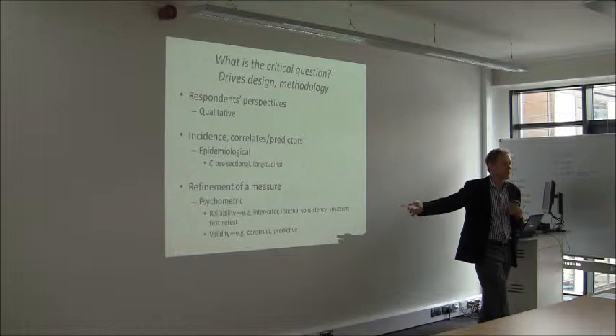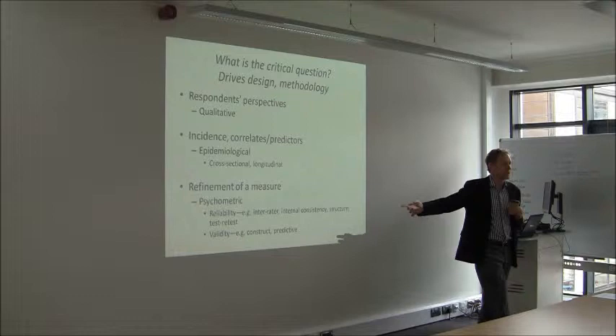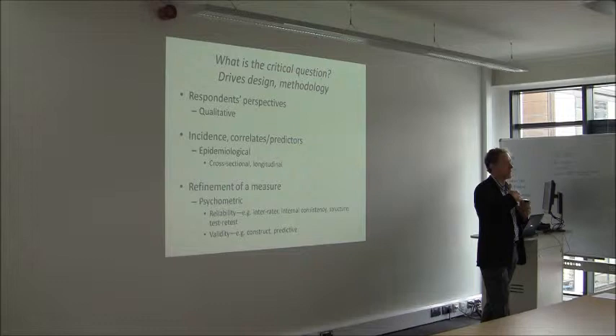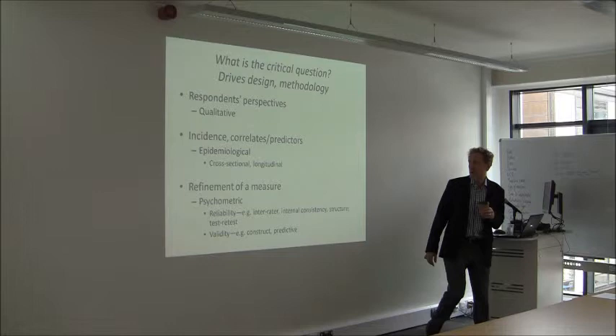Reliability constrains validity — validity meaning how accurate your measure is. If your reliability is not high enough, it is not impossible to get a valid measure. Validity can be in terms of the construct — if you've got a gold standard you can measure against that — or predictive: looking to see whether a person is in a particular group or whether it's actually predicting some characteristic over time.